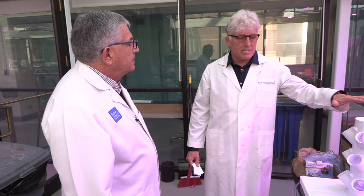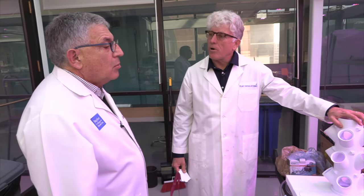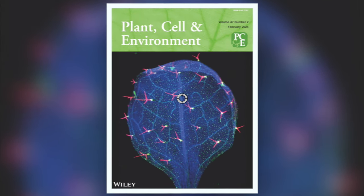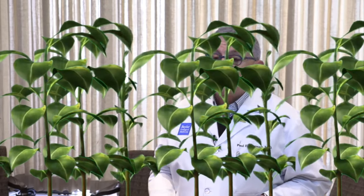Dr. Hershey studies this exact phenomenon. He is an expert on cation transporters in plant cells, and had a great paper in Plant Cell and Environment. We are going to go over and visit what he's doing there — I'm excited about this. Come and join us. We're going to go take a look at what's going on over in the Children's Nutrition Center.